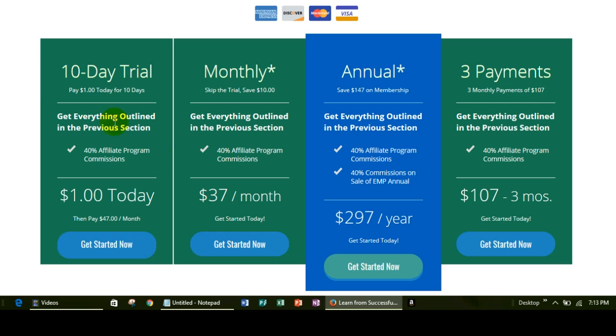You can do a 10-day trial and get started with one dollar — so you pay a dollar today and have 10 days to go into the community, take a look around, and you'll have access to the training and coaching. All of those things will be available to you so you can see if this is going to be a good fit. This is a great way to do it because if you're not sure, the only thing you'll invest will be the one dollar.